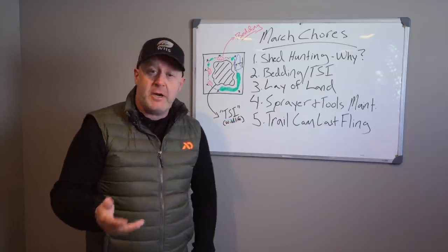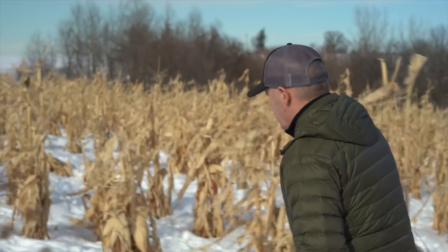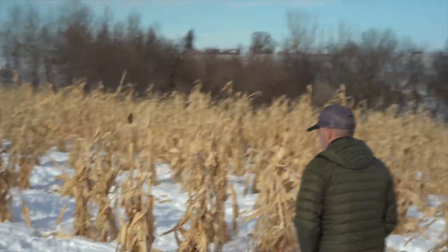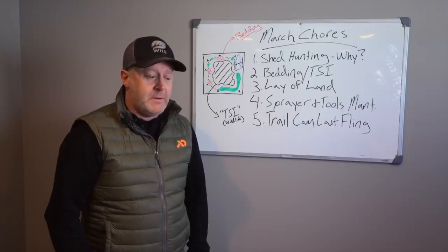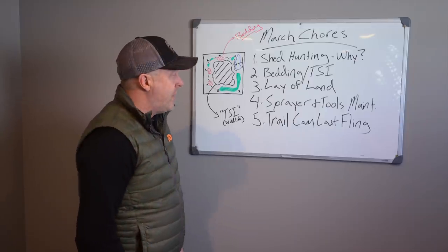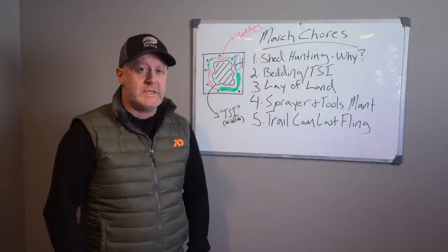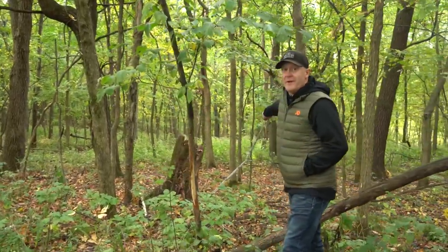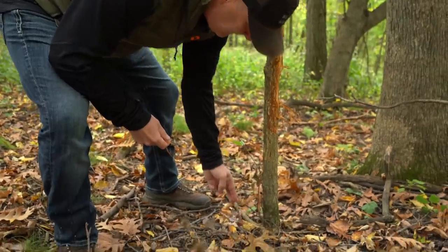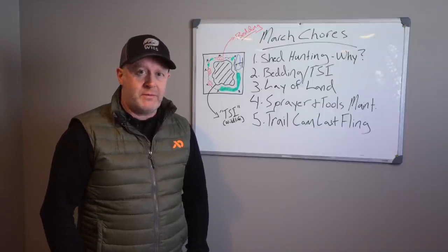Shed hunting is fun — it's family fun, a great social time, great exercise, and helps you get to know the lay of your land. But be realistic about shed hunting for buck strategy. The movements that matter for hunting take place in October, November, December, and January — not necessarily February, March, and April. Those deer could be long gone, not using those same trails, bedding areas, and food sources. Put things in perspective.